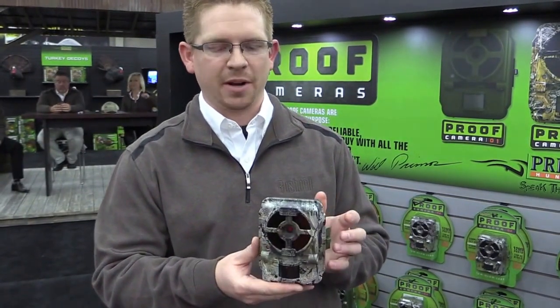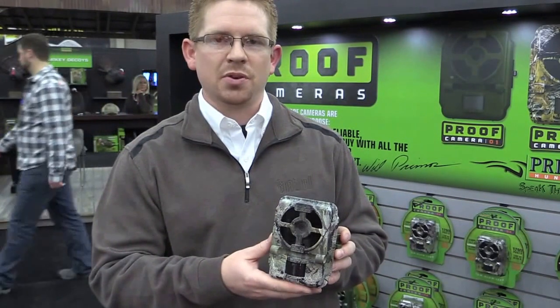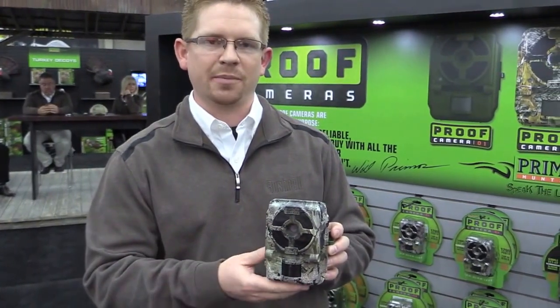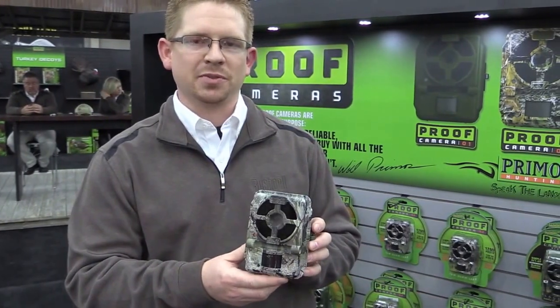Along with that extra bright night vision, we now have auto-exposure, so we won't have any more white-out images when animals are close to the camera at night. Be sure to check them out at Primoz's website.